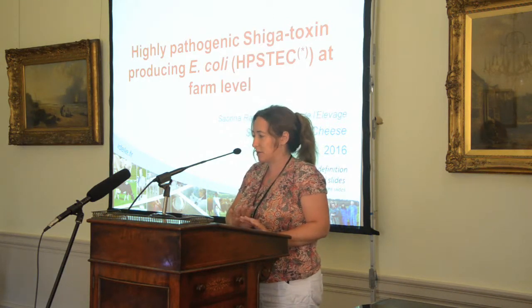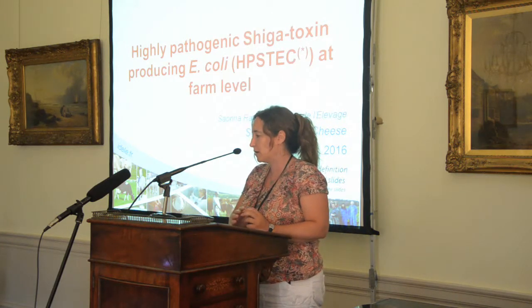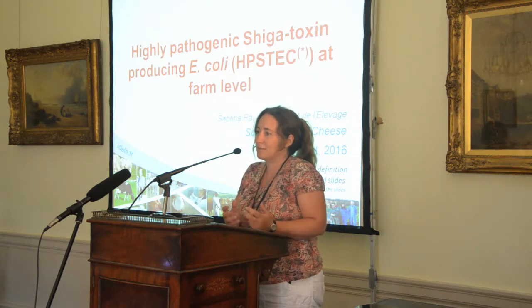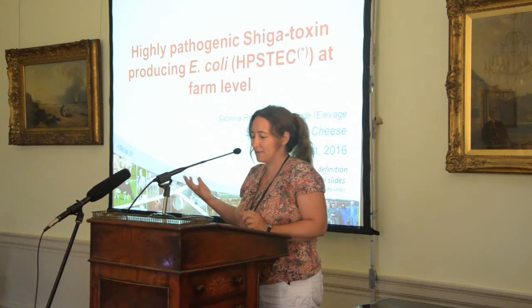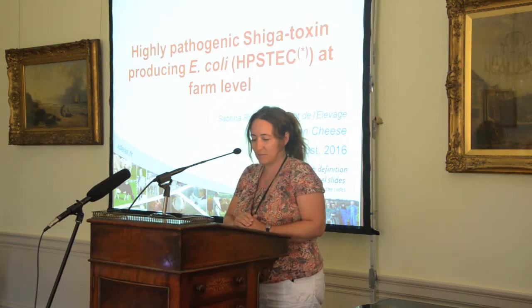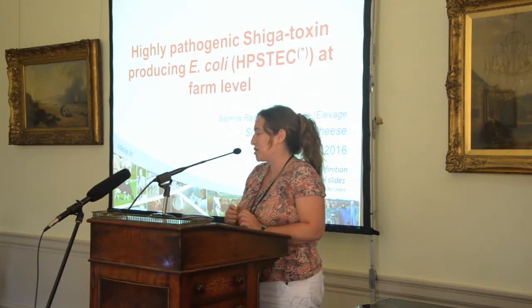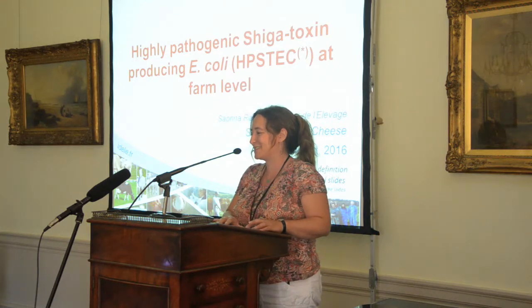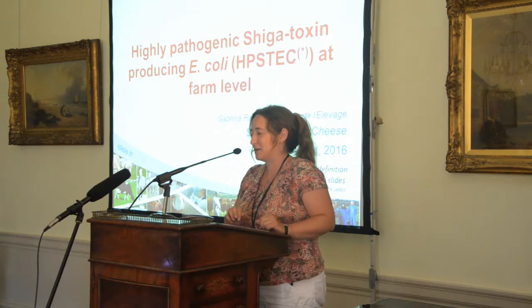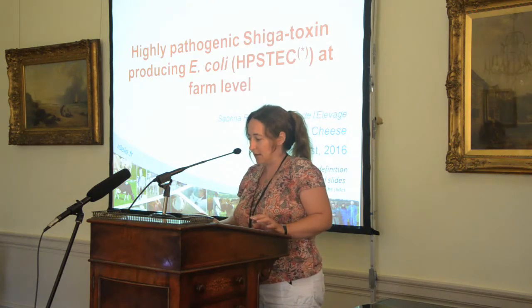The purpose of my talk will be to give you information about HP ESTEC management at the farm level and what we learn in France about it. I will talk about ESTEC instead of VTEC, and HP ESTEC instead of MP ESTEC, but it refers to the French definition of what is a highly pathogenic ESTEC.